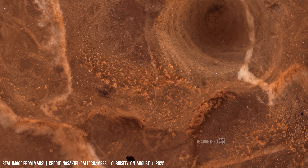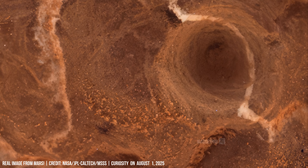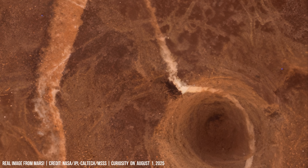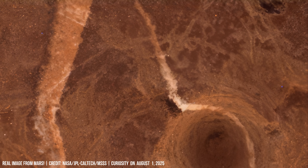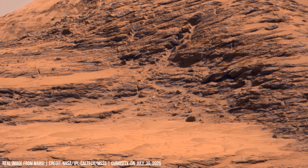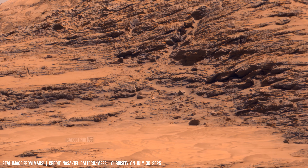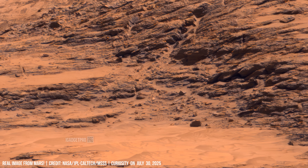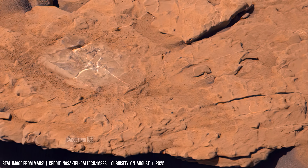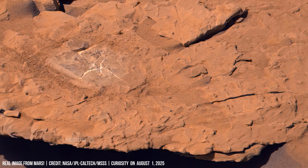Tiny grooves and pits mark stone worn by eons. Ridges and broken boulders tell of violent shifts. Striated patterns cross a weathered surface — layers of history.